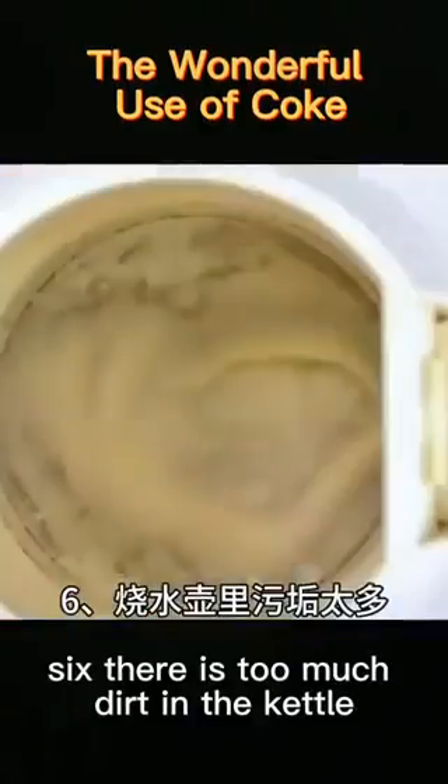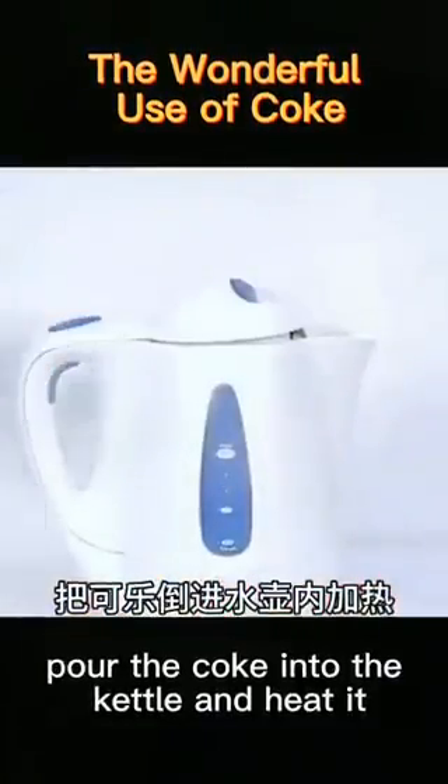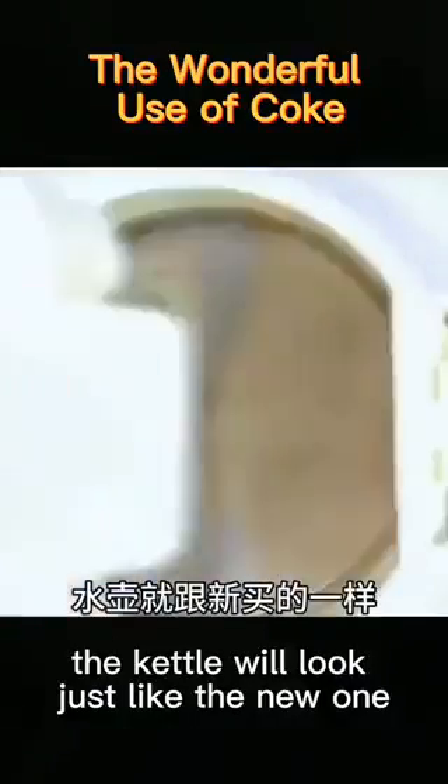6. There is too much dirt in the kettle. Pour the coke into the kettle and heat it. After boiling, pour it out. The kettle will look just like a new one.